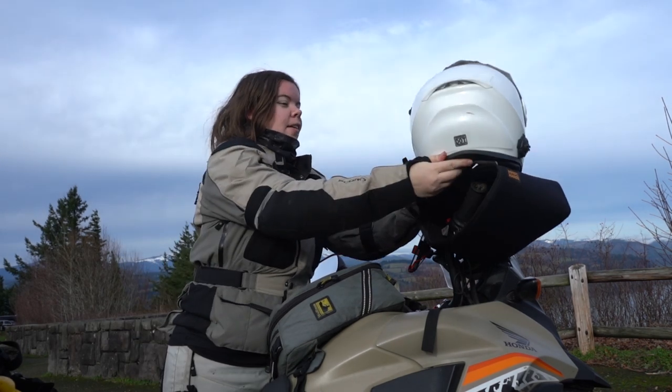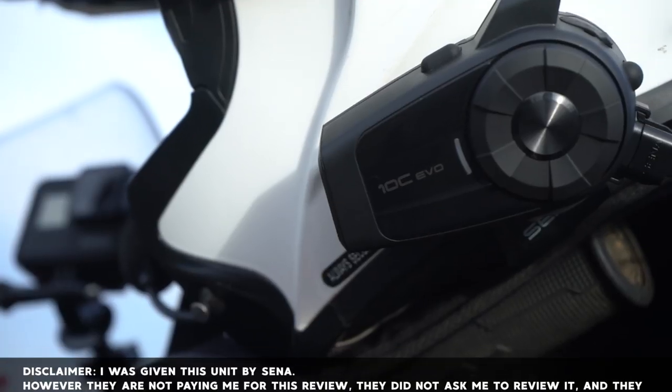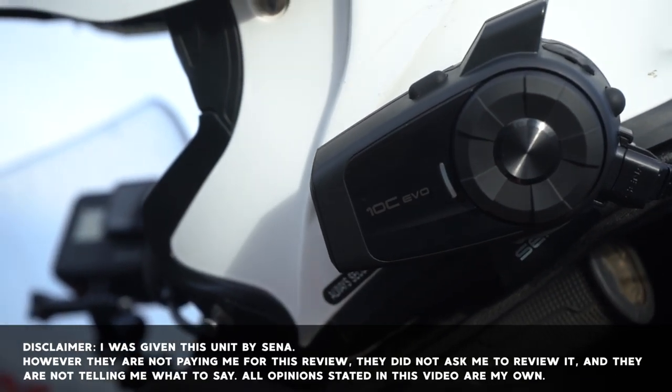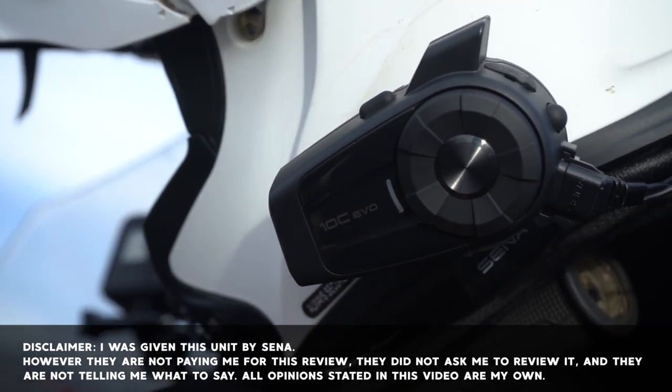Hello beautiful people, my name is Amanda Zitto. If you're new here, I make motorcycle travel content — vlogs, how-to's, and general encouragement for you to get out into the world and do the thing. Today we're doing something just a little bit different. I want to talk to you about the new Sena 10C Evo, now that I've had it for a little while — also because Matt asked me to talk about it.